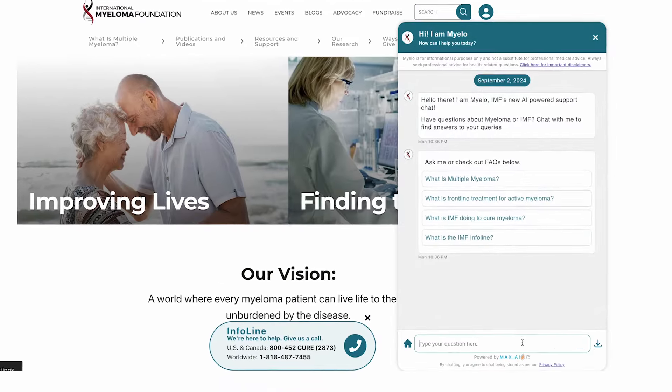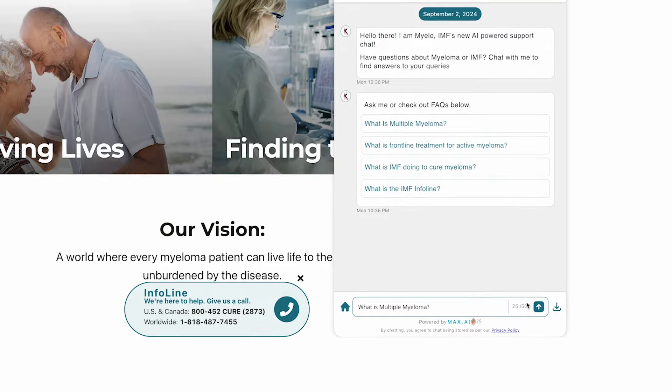These are really exciting times in multiple myeloma. It's amazing how often we can do these updates because the field is changing so much. Make sure you subscribe to our YouTube channel at the International Myeloma Foundation to stay up to date. We're also always available at myeloma.org, where you can find information or be guided by our chatbot Milo as you learn more about multiple myeloma.